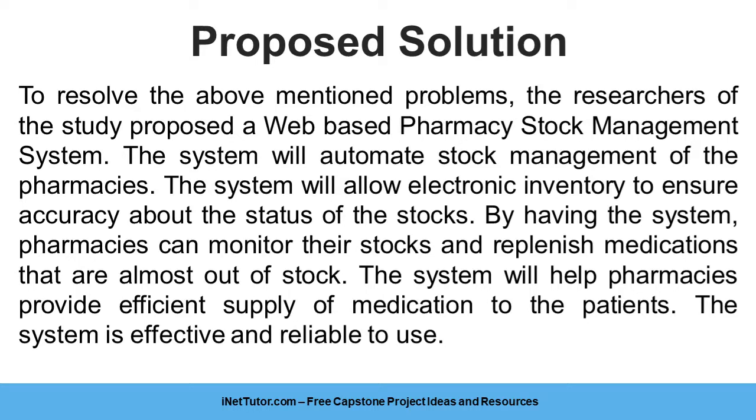By having the system, pharmacies can monitor their stocks and replenish medications that are almost out of stock. The system will help pharmacies provide an efficient supply of medication to the patients. The system is effective and reliable to use.